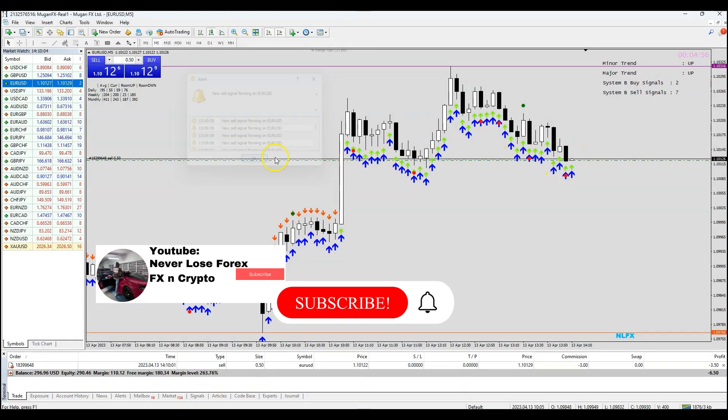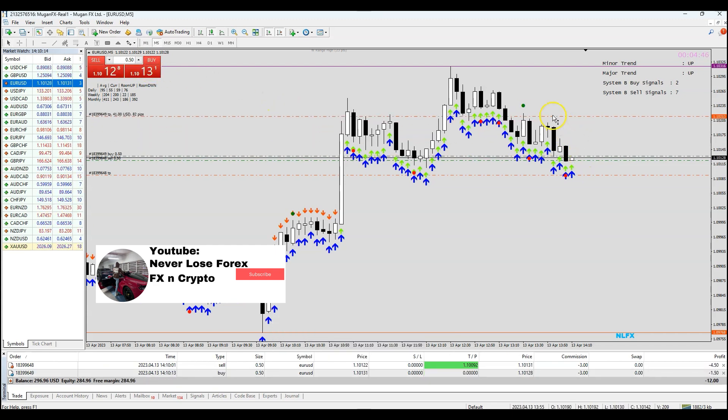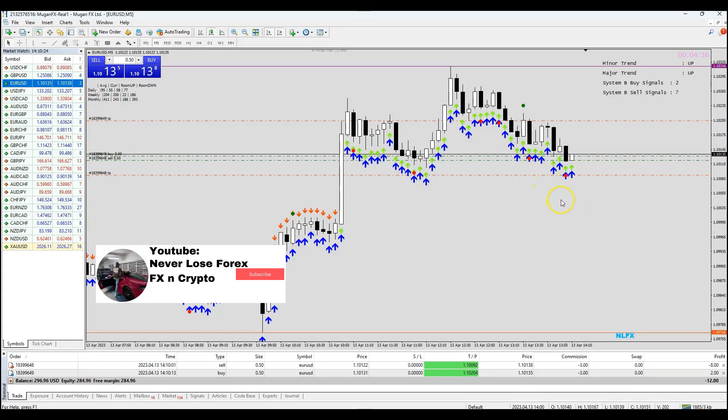There you see my software telling me that it was a sell signal on EUR/USD. I'm also going to take a buy all the way to here. So what I'm doing is I'm scalping for a buy and a sell at the same time and we'll see how this trade plays out. I'm sure most of you have never seen anything like this before — this is how I scalp the markets.